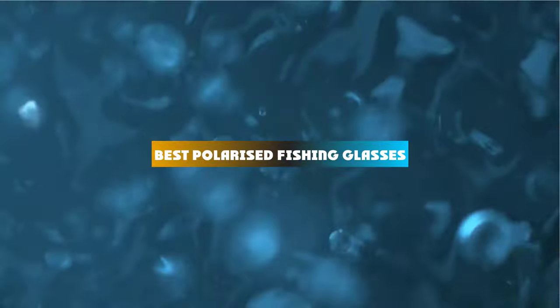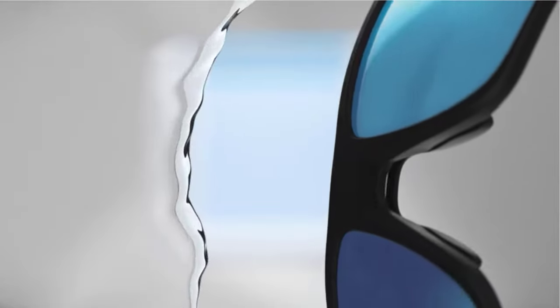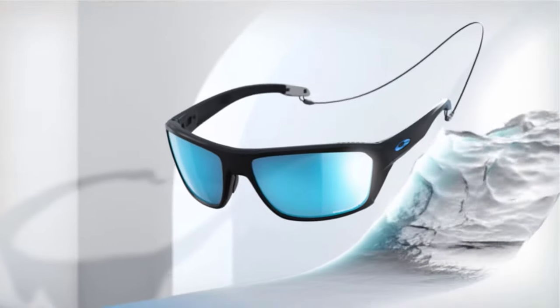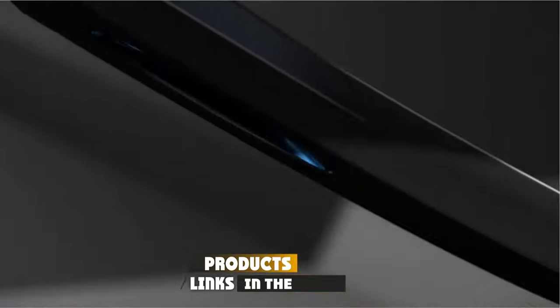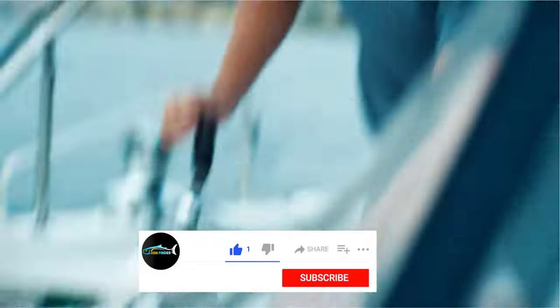If you're looking for the best polarized fishing glasses, here's a list you must see. We made this list based on our personal preference and sorted it based on their features, prices, quality, durability, and reputation of the manufacturers and customer feedback. We've included options for every type of customer. So let's get started.